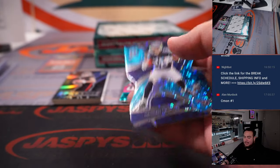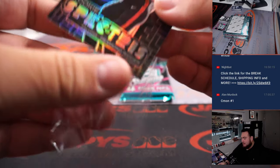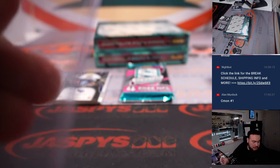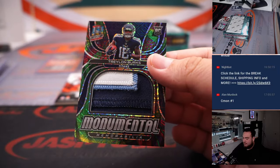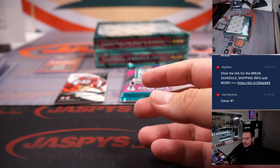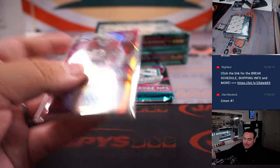Nice little die-cut there for Hassan Haskins for the Tennessee Titans — Matt Smith, 26 out of 50, nice little rookie Spectrus. That's 84 out of 99 — spot four, going to D-low. We got a Treylon Burks, 15 out of 25, nice jumbo patch, three colors — Monumental Memorabilia. Matt Smith again with the Tennessee Titans. And a little Ronnie Lott, 11 out of 15 — nice one there for the 49ers, going to Alifonso.